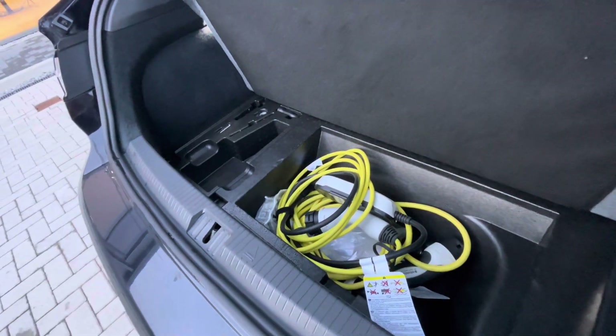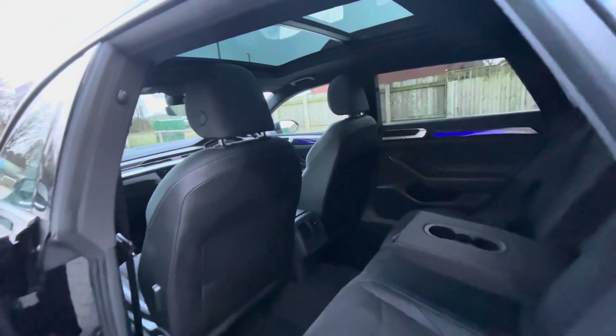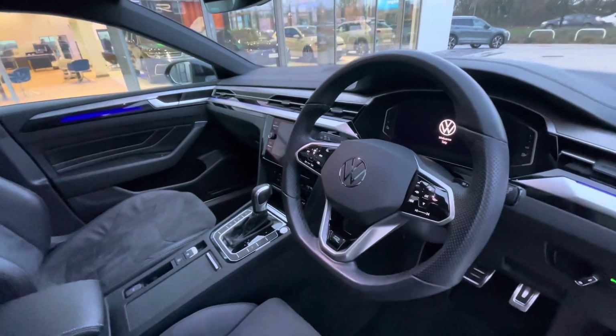There's additional storage space underneath, which we've used to store the charging cables. In the back you have ISOFIX points for child seats, cup holders in the centre console, and substantial legroom for rear passengers' comfort.